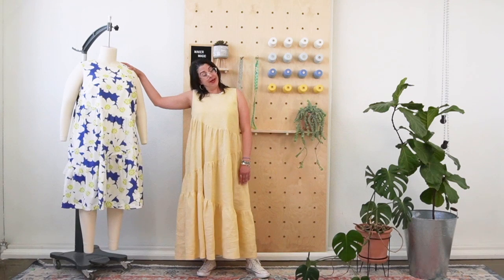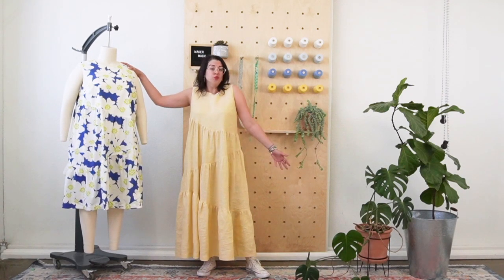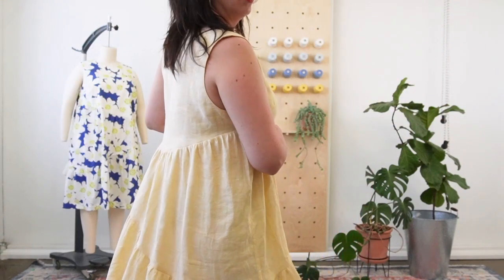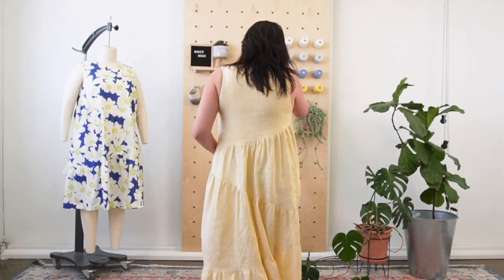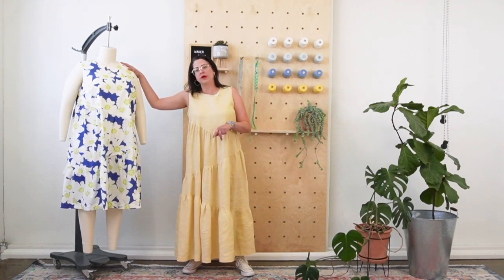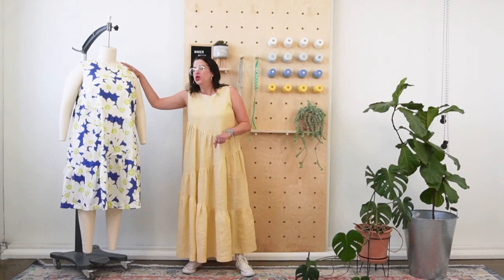For fabric, a wide range of wovens are going to work with Azure. Right now I'm wearing a linen chambray that we have in stock at Core Fabrics — because it's linen it's a little crisp and has some structure, which you can see in the dress. We also have this in a cotton poplin print from Core Fabrics — a Mary Macco print — which also works beautifully.